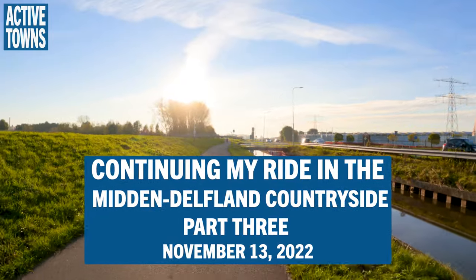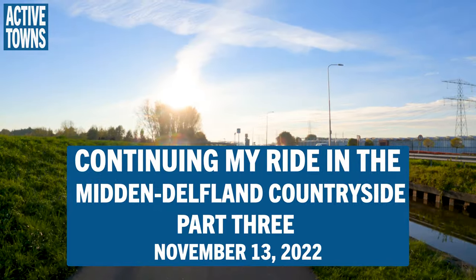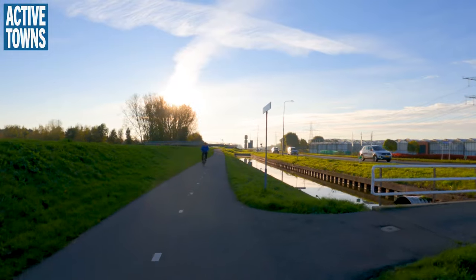Hey everyone, welcome to the Active Towns channel. My name is John Simmerman and welcome to Part 3 of my ride in the countryside outside of Delft this past November. I hope you enjoy it.